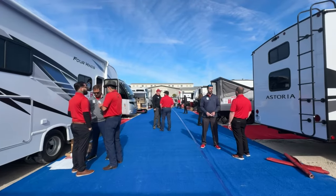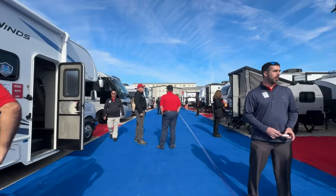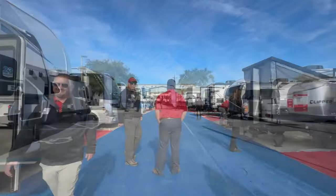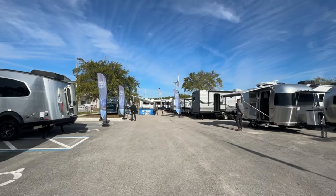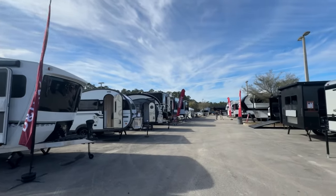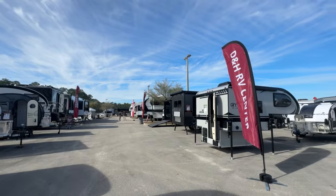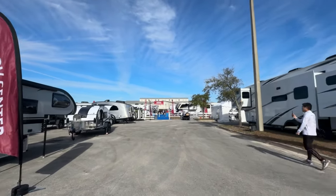So what makes this event so special? Here you can see, touch, and experience a wide array of RVs all in one place. And the best part, the dealers are not just here to show off their vehicles — they're here to compete for your business. Each dealer is bringing their best RVs, offering exclusive deals, promotions, and incentives to make sure you drive off in the RV of your dreams.